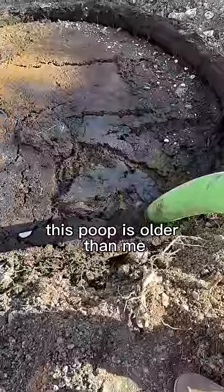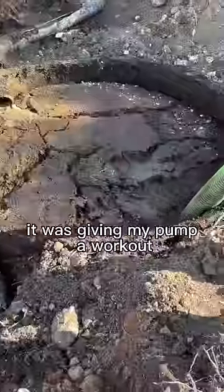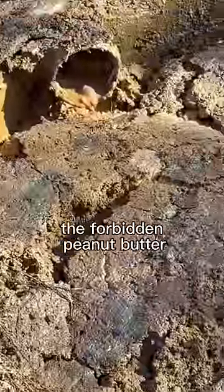This poop is older than me. I'm going to start by pumping it down — this thing was really thick. It was giving my pump a workout. The forbidden peanut butter.